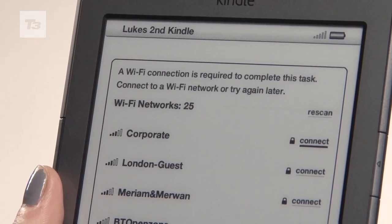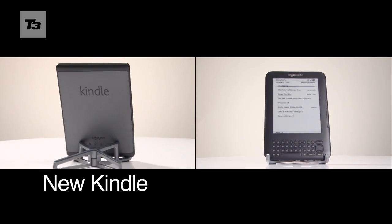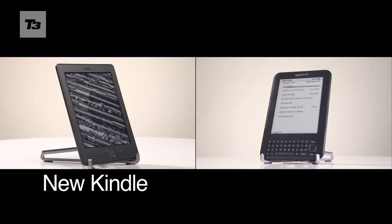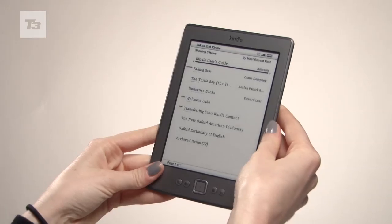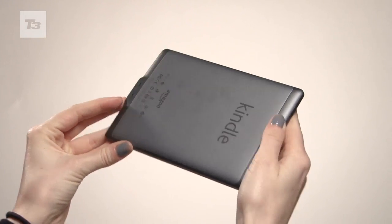The new basic Kindle now comes with Wi-Fi as standard. On the outside, it's 21% smaller compared to its predecessor, but still has the same 6-inch reading area. It's 30% lighter too, making it even more portable.